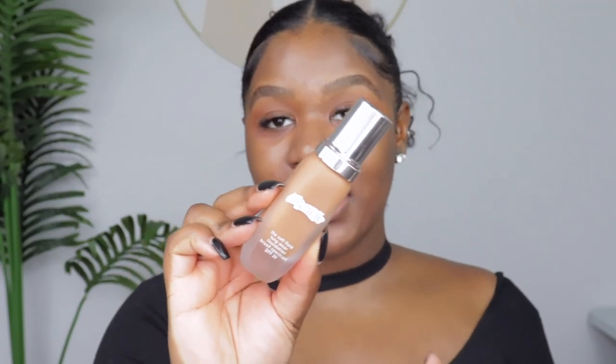Moving on to foundation — this one you guys were so excited for in my haul. This is the La Mer Soft Fluid Long Wear Foundation Broad Spectrum SPF 20 in the shade Sienna. This is a foundation I've always wanted to try to see if the hype is real. It is not cheap — this is expensive. Looking at it, it seems promising for my skin tone, but I need to shake it first because it is super watery. When it comes to the shade range — honestly, it's terrible. This neutral shade is the only one I felt would work for me.